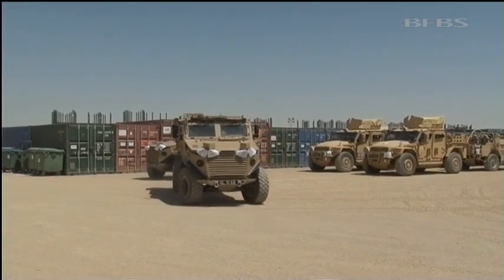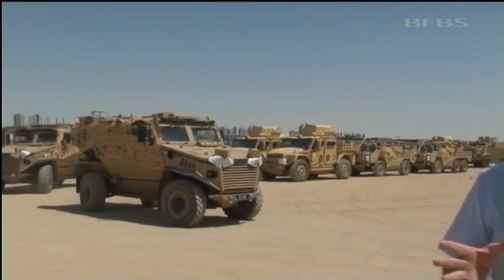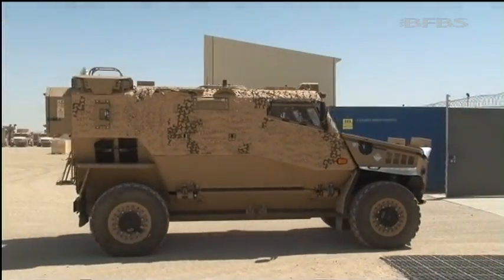And this is the end of that process as vehicles drive away from here towards the flight line to begin the long journey home. Already more than 700 have made it. They arrive there virtually mission fit and ready to redeploy. Geoff Meade, Forces News, Camp Bastion.